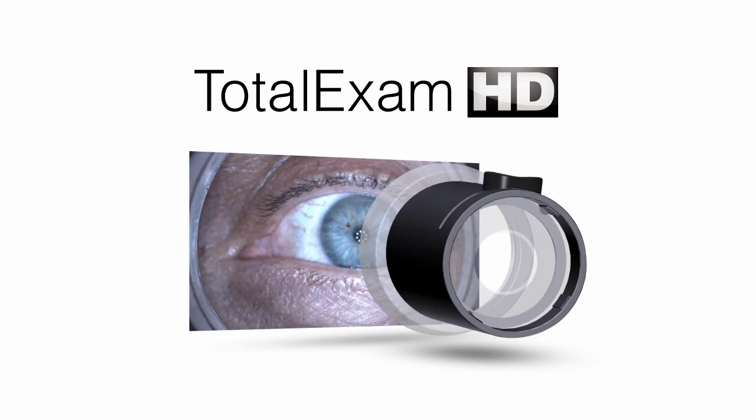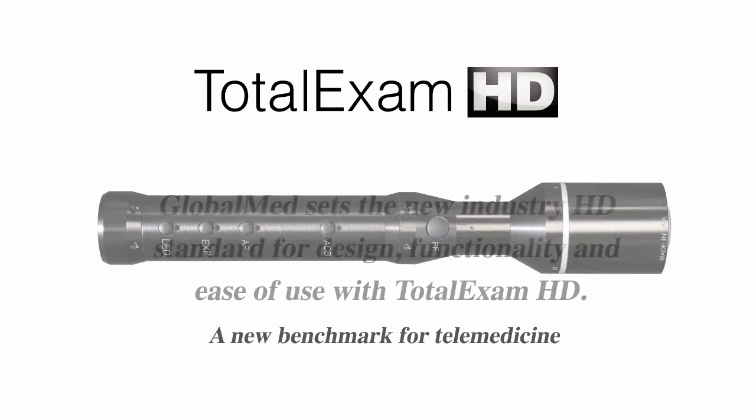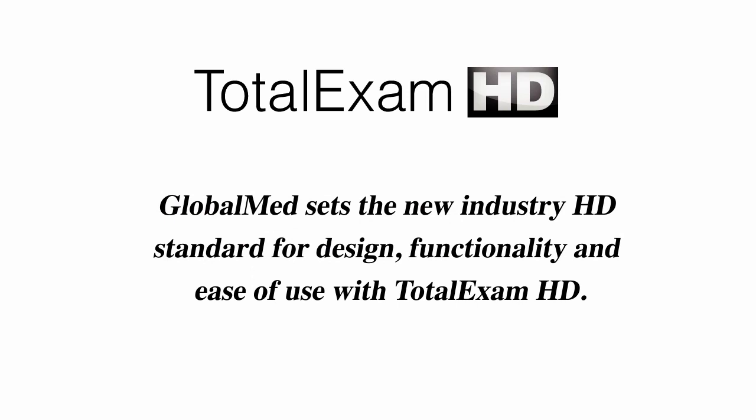The Total Exam HD is the only true HD camera on the market specifically designed for telemedicine, which helps medical professionals meet the evolving needs of their specialties within the dynamic disciplines. GlobalMed sets the new industry HD standard for design, functionality, and ease of use with Total Exam HD. GlobalMed — expanding healthcare and healthcare technology globally.